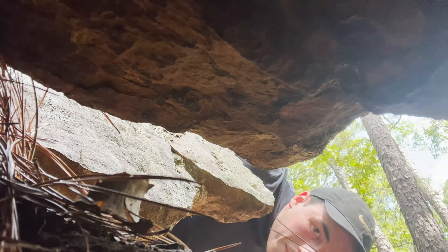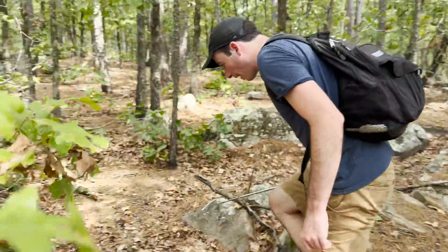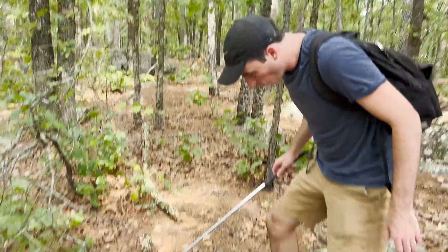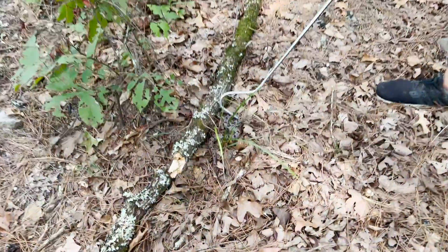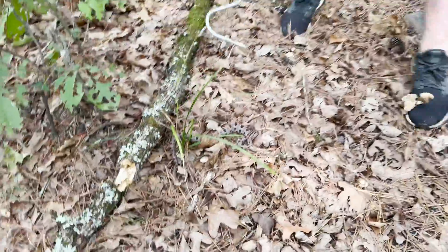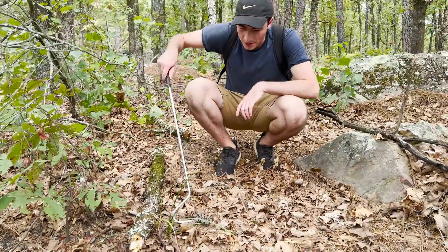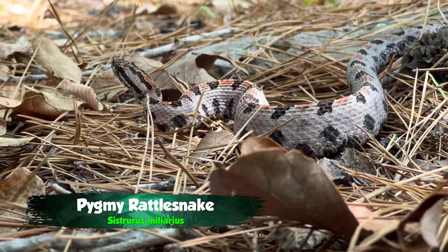We didn't come across any large rattlesnakes, but we did find something rather special. He's big. Wow, you're a copperhead big. What is your deal, buddy? This rattlesnake has no business being this big. That's the biggest pygmy rattlesnake I have ever seen. I love how orange they get.